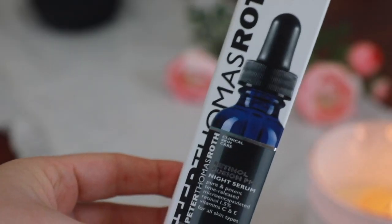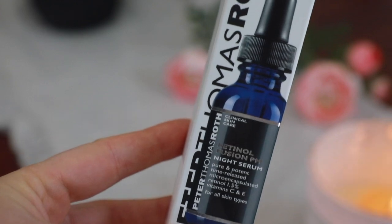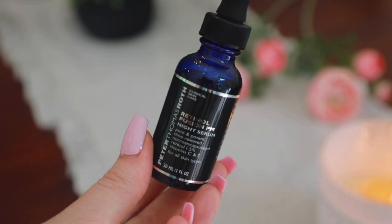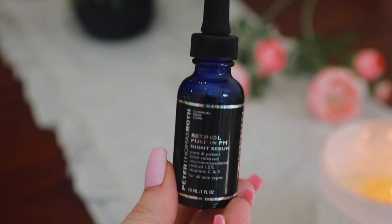I also had to pick up the Peter Thomas Roth Retinol Fusion PM. Not only is this a gentle retinol — so you're getting all of the benefits of retinol in a more gentle, non-irritating formulation — but it's also infused with vitamins C and E, as well as a few other amazing skincare ingredients. It also helps with textured skin and, of course, that retinol is going to help combat wrinkles and fine lines. I just can't believe how refreshed and restored my skin looks when I wake up after using this — my skin is so plumped and refreshed.